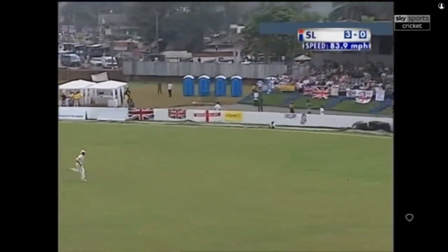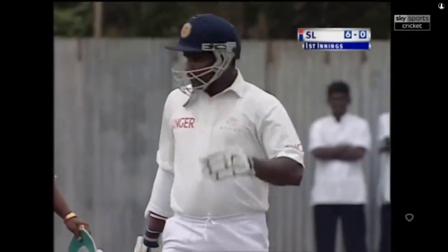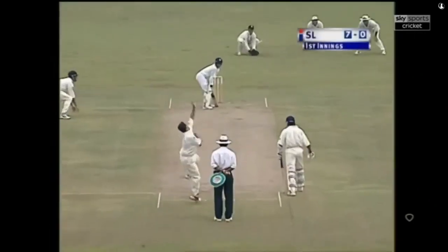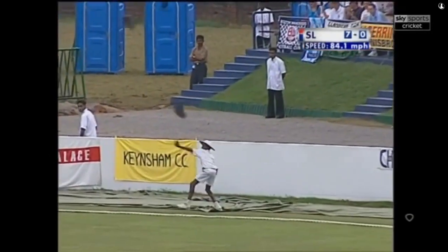Through point and away, this one should reach the boundary — it's slowing up as it approaches the rope but it'll make it. Jayasurya off the mark with a boundary. Sri Lanka after the first over: seven without loss. Blown past Giles at point, that's away for a second boundary for Jayasurya.